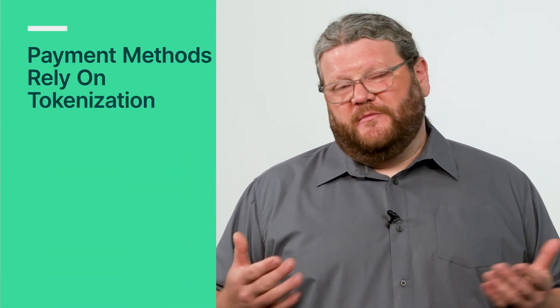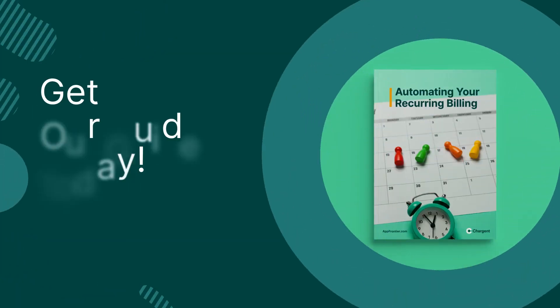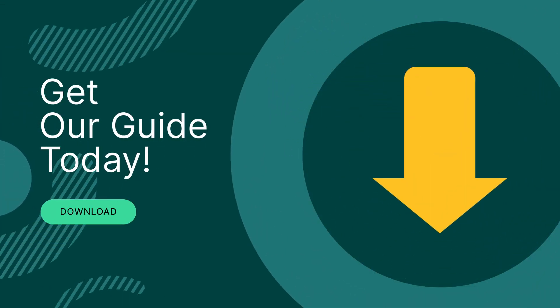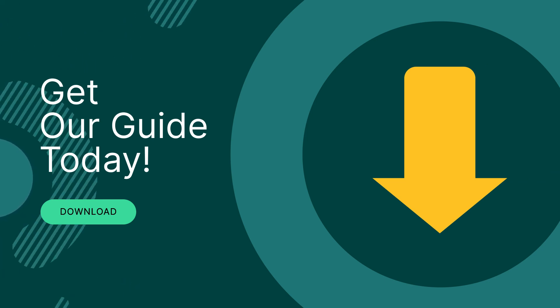Before we move on to the next benefit, go into the description of this video and download our guide that'll help you reduce accounts receivable and collections challenges in Salesforce using Chargent. Download it right now and our team will be in touch.